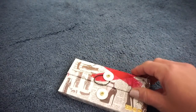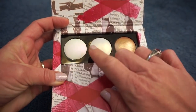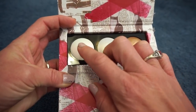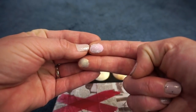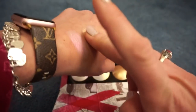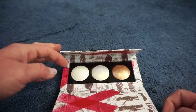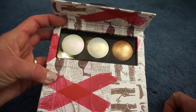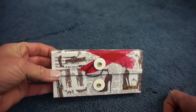Then we have the Pat McGrath Sublime Skin Highlighting Trio — three different shades. These two look very similar in the pan but there is a difference: one has more of a pinky-purple shift and the other has more of a golden shift. The first shade seems a little powdery for some reason, but the others are not. Once you put it on though, it's not powdery at all — it comes out beautiful on your skin. These are definitely powder products, not like Stila or ColourPop type products. I do enjoy this, so I'm keeping it in my collection.